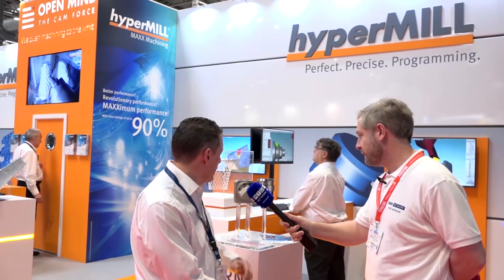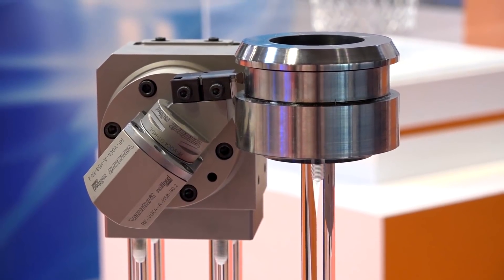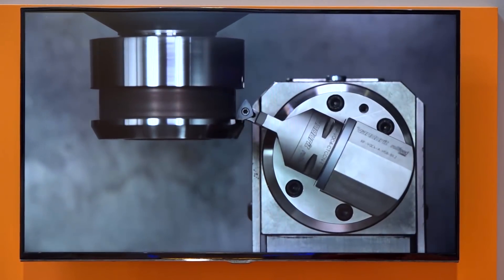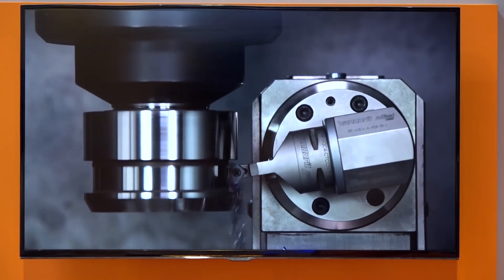Adrian, you guys are regulars with MTD, but what are you showcasing this time at MAC? So today we've got, right in front of me, what we call Roll Feed. Roll Feed is our 90% improvement in turning. Very simply, how does it work? Very large radius tools — the tool rolls through the cutting process across the surface, enabling you to push much higher feed rates.